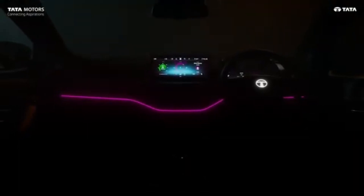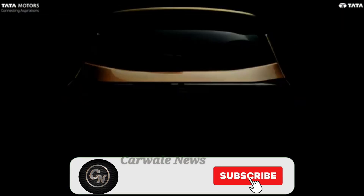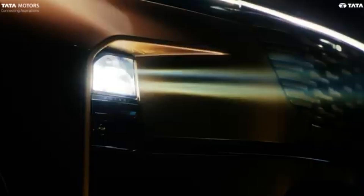All thanks to Tata Cars Motor for providing this video. Please subscribe to the channel, and thank you so much for watching.